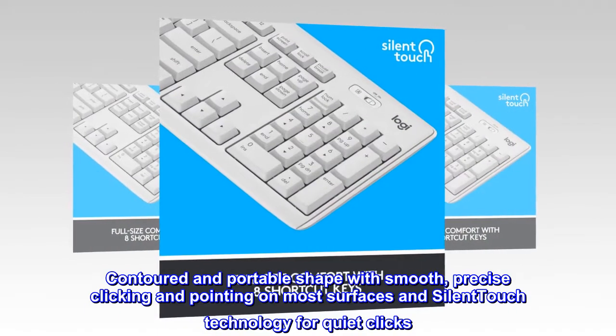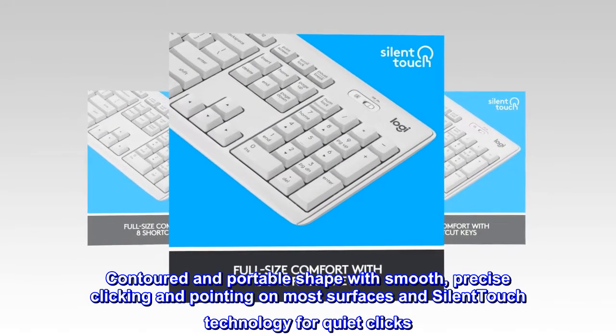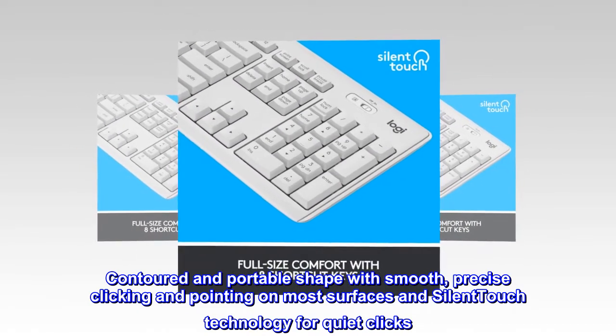Contoured and portable shape with smooth, precise clicking and pointing on most surfaces, and silent-touch technology for quiet clicks.